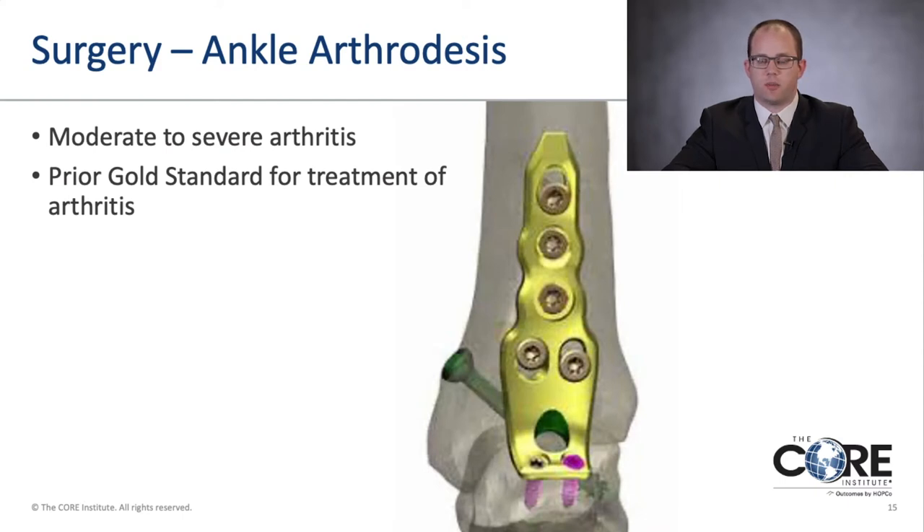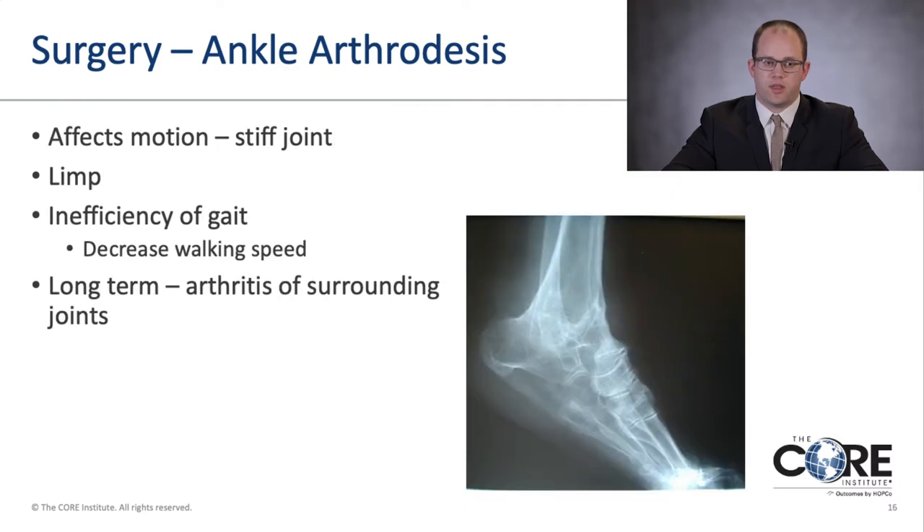Ankle arthrodesis is commonly used for moderate to severe ankle arthritis and used to be the gold standard. It is a great procedure for younger, active individuals with high-impact jobs. However, downsides include a stiff joint with some loss of range of motion, requiring other bones and joints to compensate. People may have slightly slower walking speed, and in the long term — 10, 15, even 20 years down the road — it can lead to arthritis in the other joints of the foot.